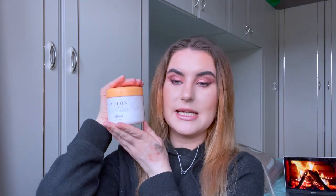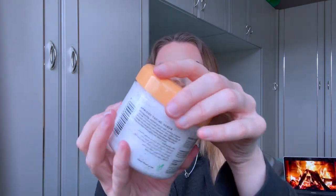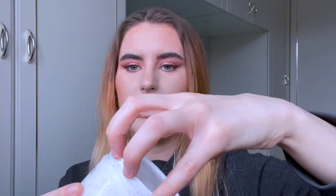We have an absolute bargain here — I only paid five pounds and got three of these. Look at the size of this, it's a really decent-sized product and I got three of them for five pounds, so go over to Amazon and get these. This is the Cyclax Nature Pure Apricot Facial Scrub — you get a really big tub of it.